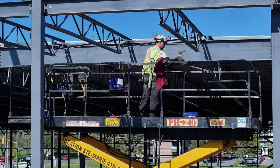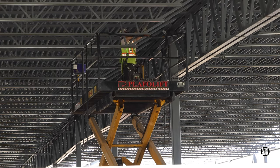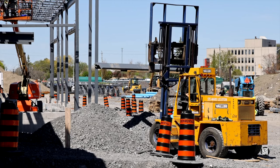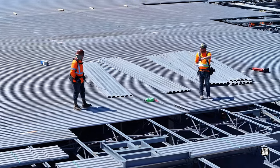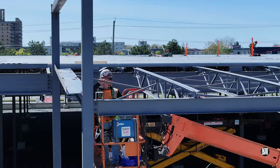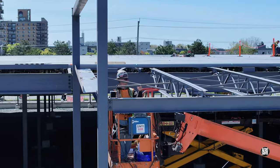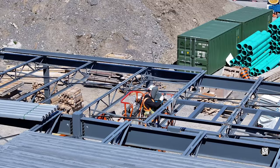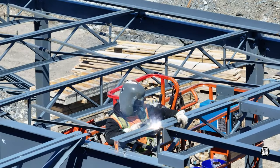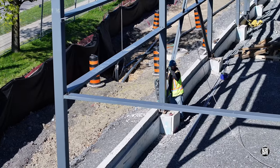The iron workers never seem to be short of things to do, and all of their work is clearly conducted to a plan. Meanwhile below, there are minor preparations for future work.